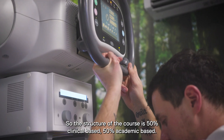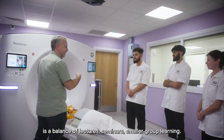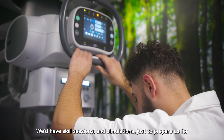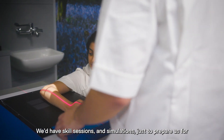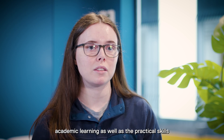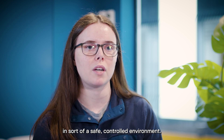The structure of the course is 50% clinical based and 50% academic based. The on-campus experience is a balance of lectures, seminars, and smaller group learning. We'd have skills sessions and simulations just to prepare us for academic learning as well as practical skills in a safe, controlled environment.